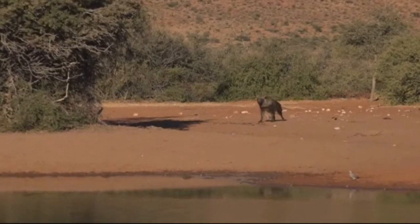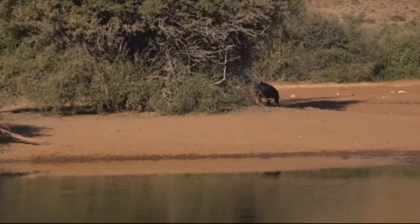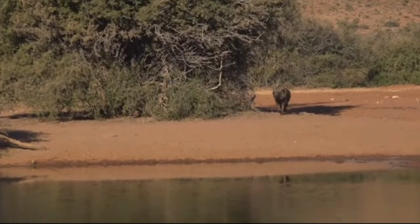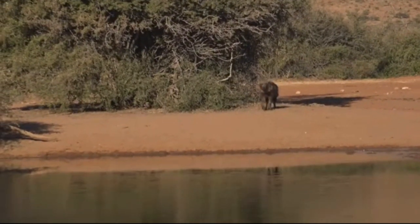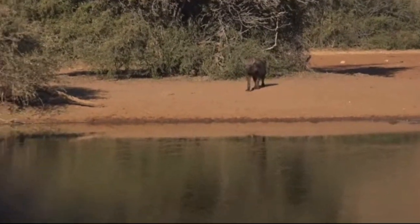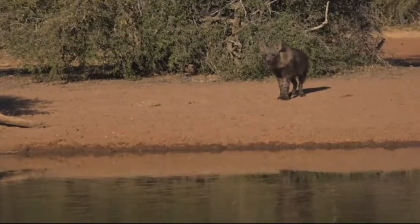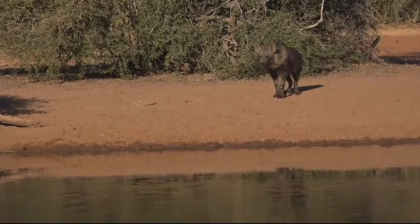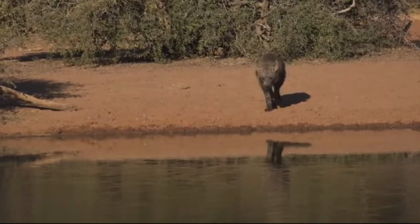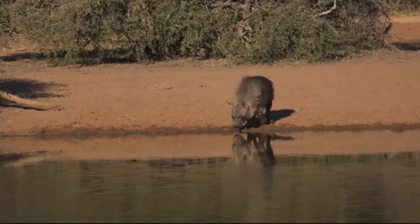I am in heaven, this is unbelievable. Look at this guys, look at this. Oh my goodness, you're never going to see brown hyena like this — I promise you, this is off the charts, this is the coolest ever. I'm so excited, I'm shivering. Oh my goodness, oh my word — those of you who want a brown hyena, you're not going to get better than this.